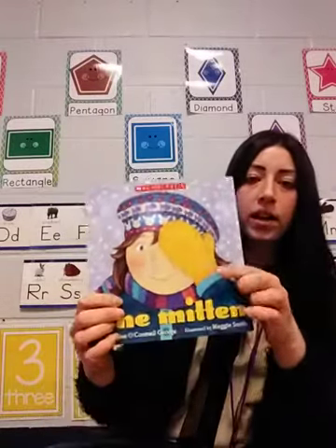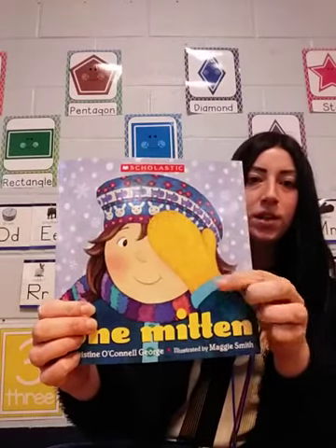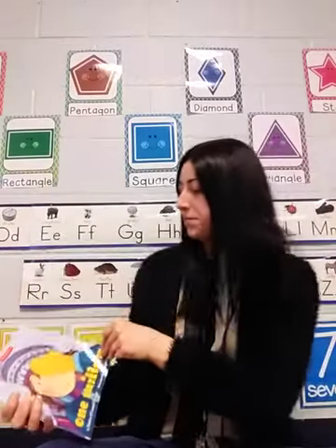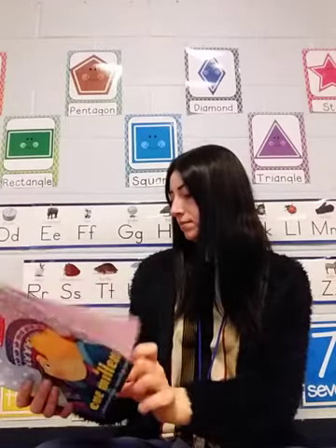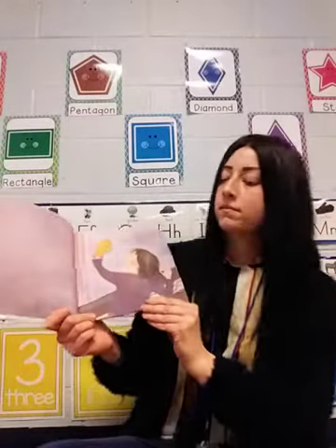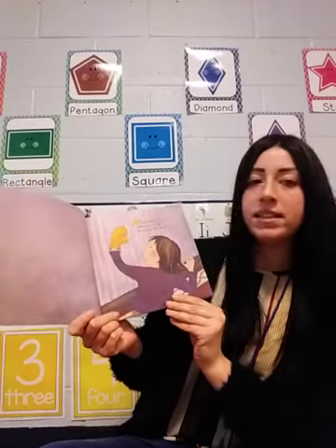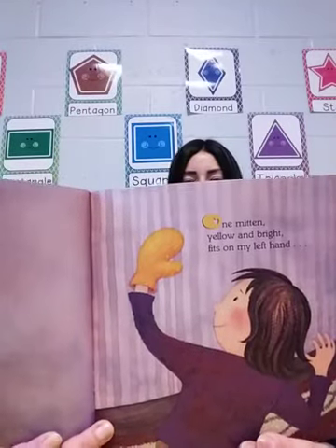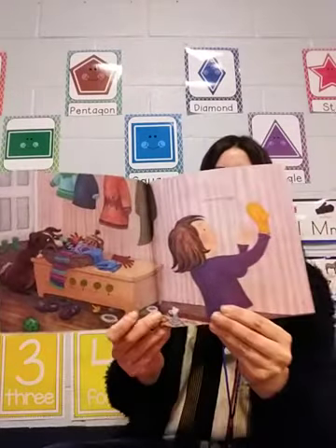What color is this mitten? You're right, it's the color yellow. One mitten, yellow and bright, fits on my left hand or on my right hand.